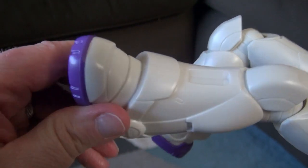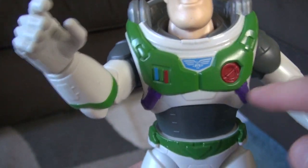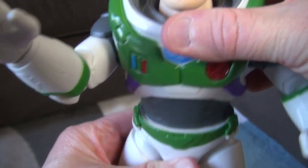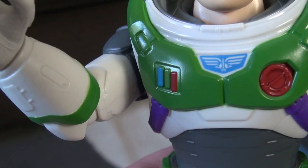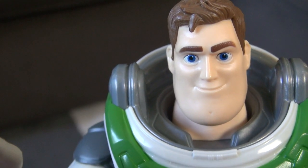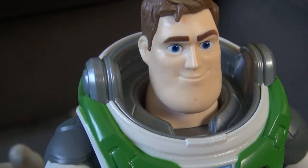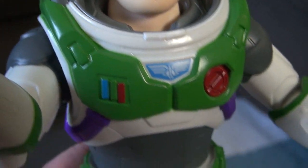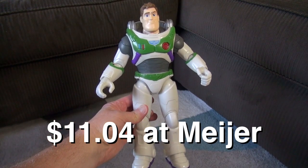Both knees bend. The shoes do not turn. The only thing I'm kind of surprised at is the stomach — it does not turn at the base. It's got the buttons you expect from the Buzz Lightyear from Toy Story. The details on the face are very nice. They left him without the headgear, so you get to see Buzz with his hair. Overall, I am really impressed with this one. It's actually 12 inches tall.